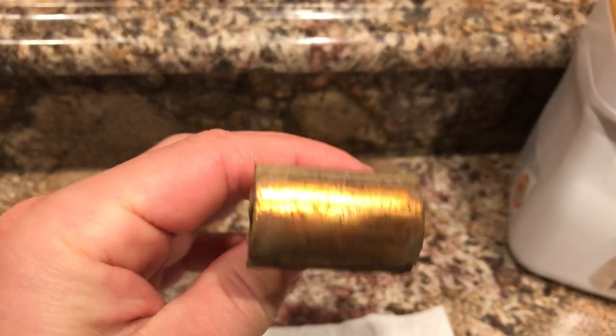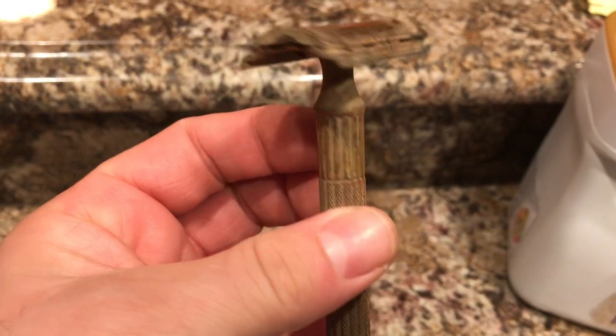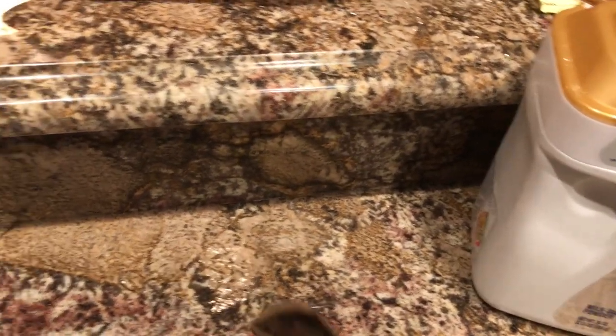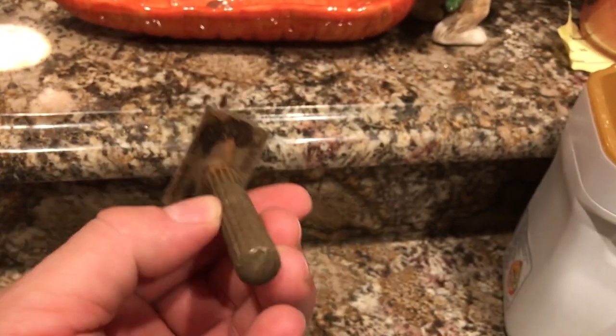I don't know what these are made of — very heavy. Found these in the woods, off the path. There's one, this one's heavier. Pretty cool.